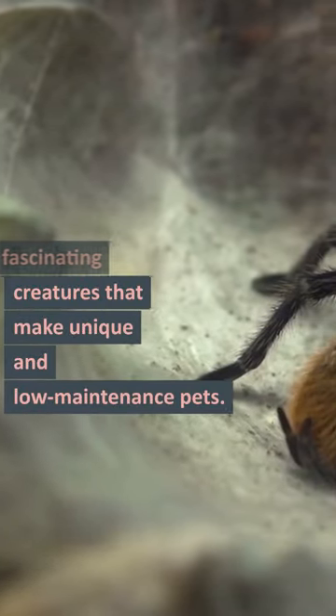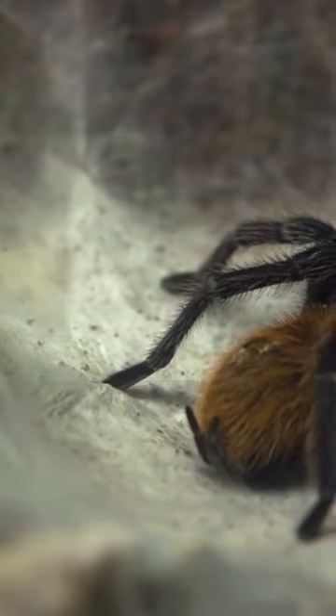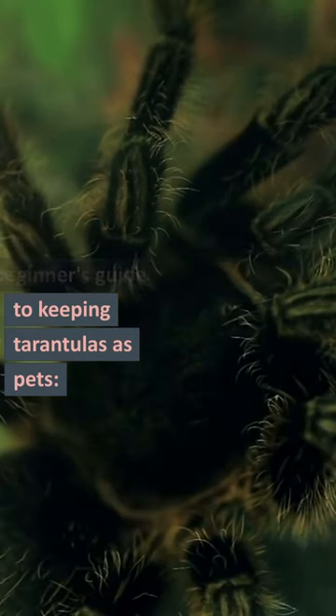Tarantulas are fascinating creatures that make unique and low-maintenance pets. Here is a beginner's guide to keeping tarantulas as pets.